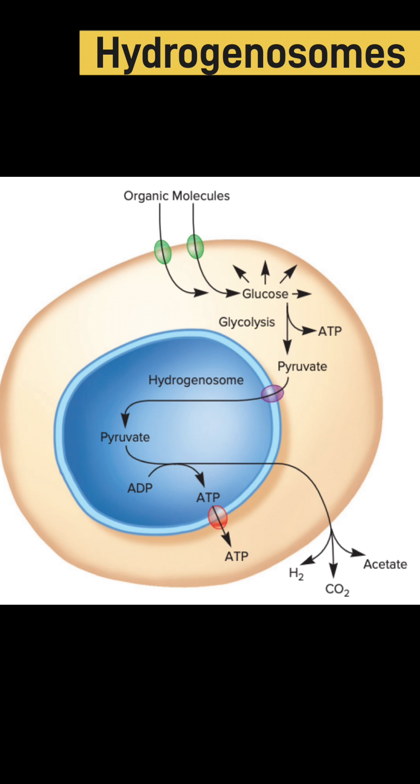Within hydrogenosomes, pyruvate is catalyzed by fermentation rather than respiration, and CO2, hydrogen, acetate, and ATP are formed. Because ATP is made during fermentation rather than by oxidative phosphorylation, hydrogenosomes do not require extensive internal membrane networks — they are a simple structure devoid of any cristae.